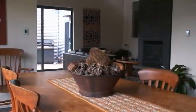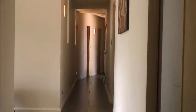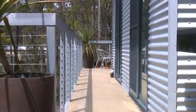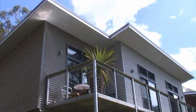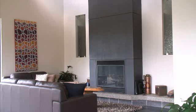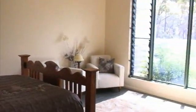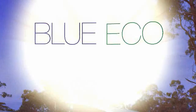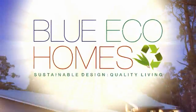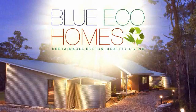The combined results of these measures is a home built for maximum self-sufficiency and minimal ongoing maintenance. An energy rating of 7.5 stars means substantially reduced utility costs and a low impact on the environment. On top of this, Blue Eco Homes promise a higher level of overall comfort than standard housing. Blue Eco Homes — committed to the environment, sustainable living, and delivering you the highest levels of building craftsmanship and client service.